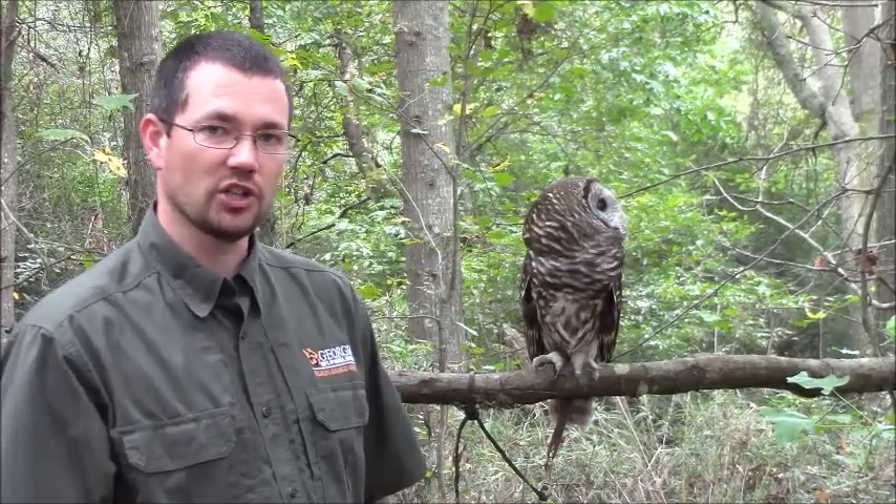Being a bottomland dwelling owl, they do encounter a lot of swamps and wetlands. So their favorite foods to eat are frogs and sometimes even crayfish, fish, snakes, small mammals, squirrels, flying squirrels, and things like that.